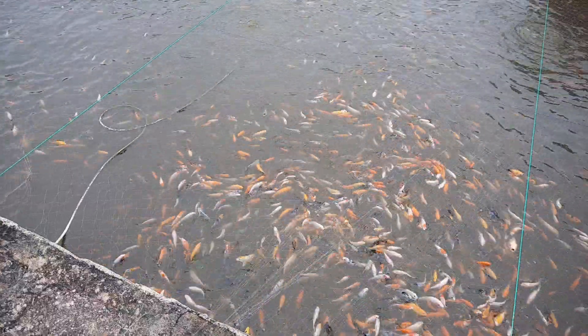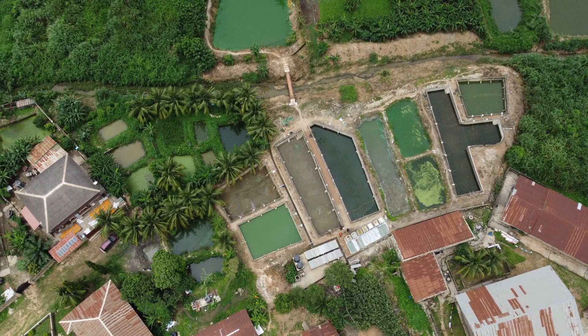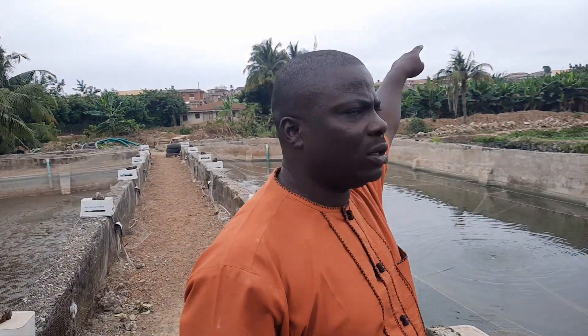What is the surface area of this farm, this particular farm? Where we are, it's about one acre. This is just one of my five farms. I have one in this environment, and about three kilometers from here I have another one. About six kilometers from here, there's another one.